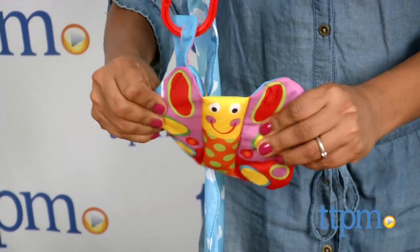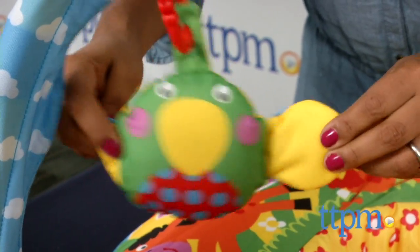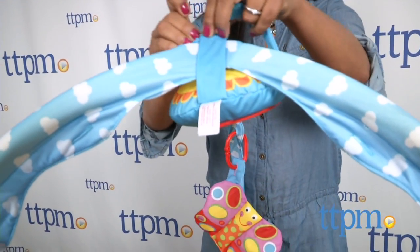The Play Nest can be blown up halfway to accommodate young babies, where they can lay on their back and play with the Play Nest as a head support. The arches do come off as baby gets older.